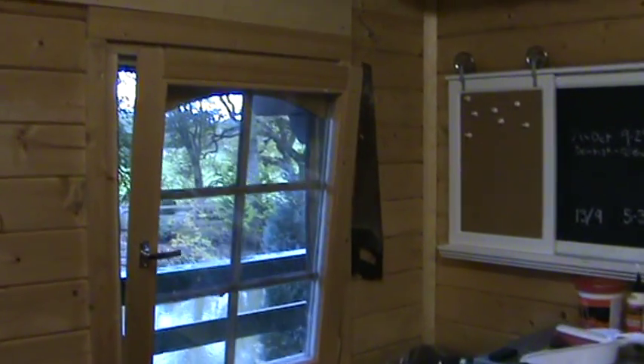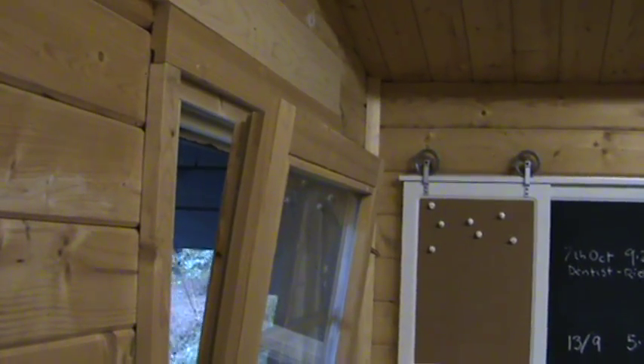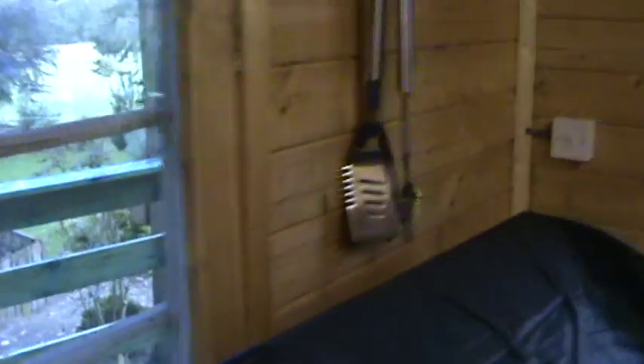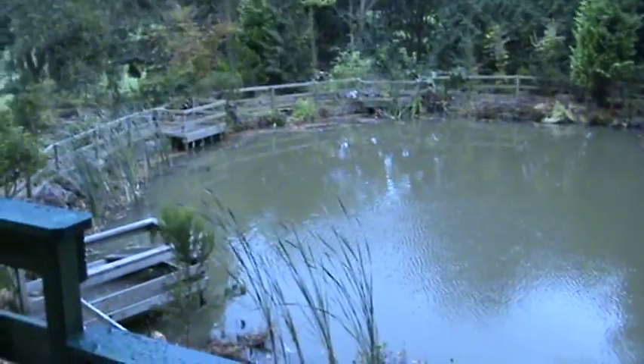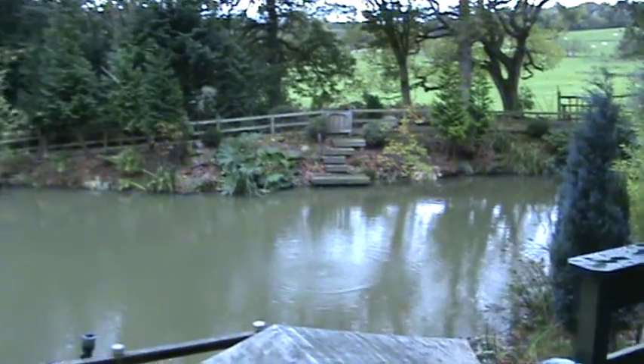These are good windows because they open kind of that way if you don't want a draft in, or they open the standard way, like that. Double glazed as well, which is fairly nice. The best thing about working up here and using it as a bit of a home office is this is the view you get, which is great. Means if anything comes down to try and nick my fish, I'm ready with a rifle.